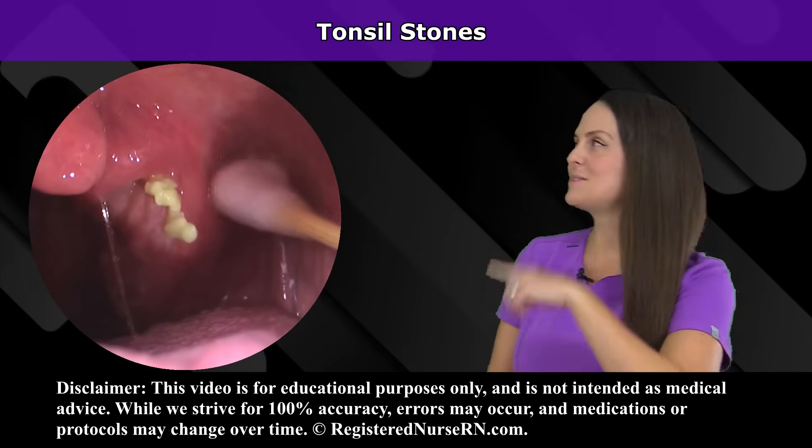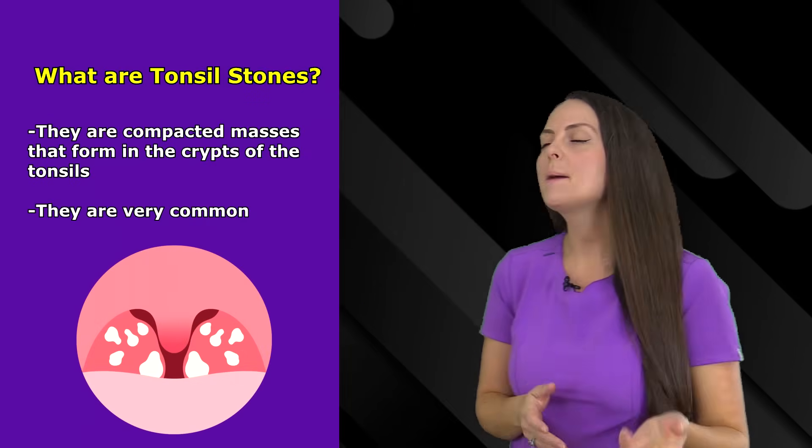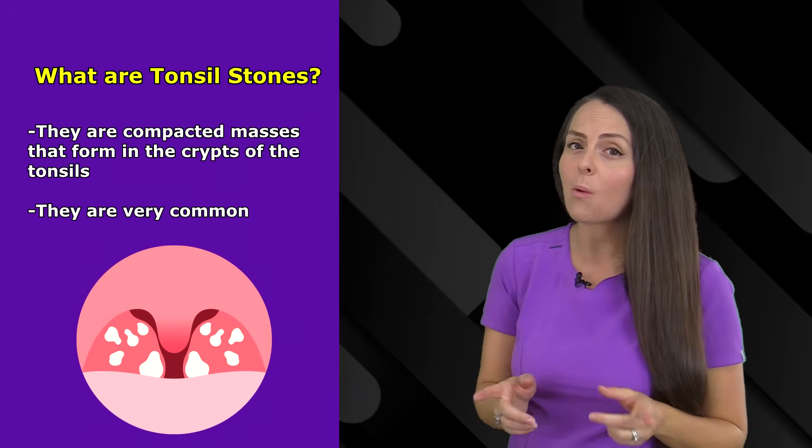Hey everyone, let's talk about tonsil stones. So what are tonsil stones? Well, these are compacted masses that actually form in the crypts and crevices of your tonsils, and they're actually quite common.